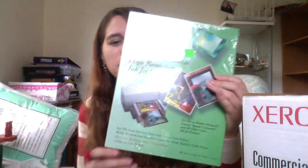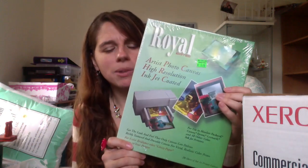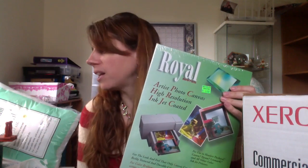This is a new sealed package of artist photo canvas printable paper. When I looked it up, I don't think there were any available on Amazon at the moment — or maybe one merchant-fulfilled listing. The list price on this was something like $79. This package was $3, so I am going to send it off to Amazon and hopefully make some money.